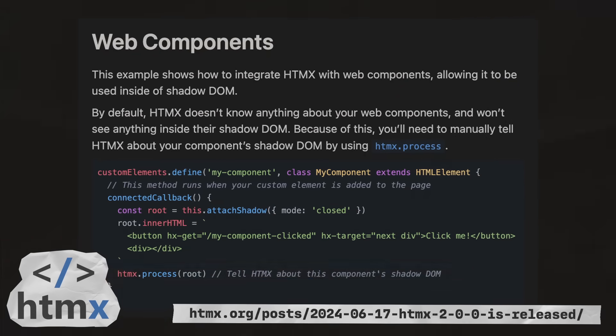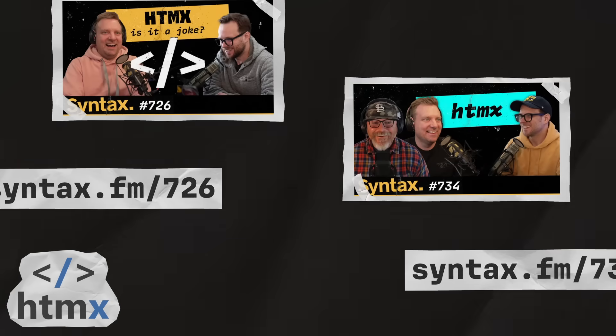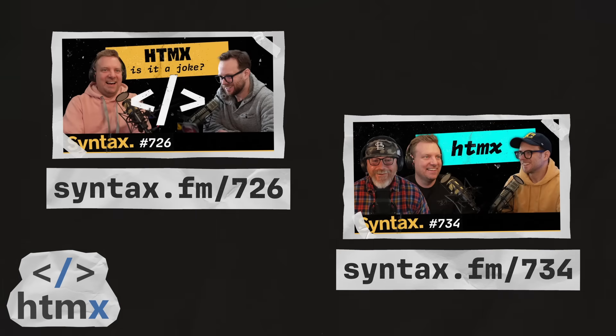And they also released the biggest feature of the year — dark mode — on their website. For more on HTMX, check out episodes 726 and 734, where Scott and Wes talk about what it is, how to get started with it, and also chat with the creator, Carson Gross.